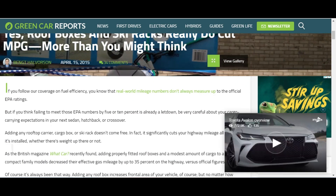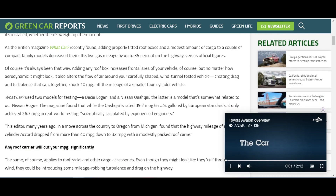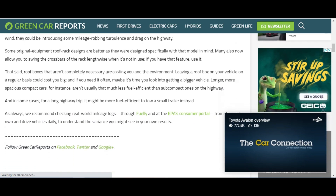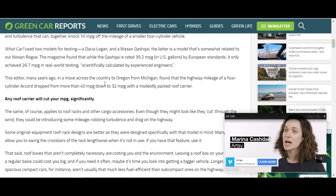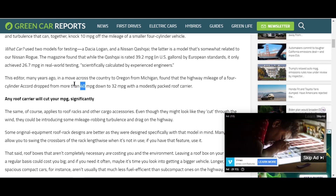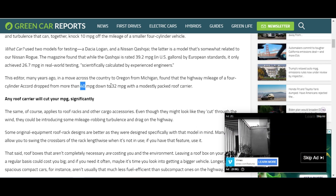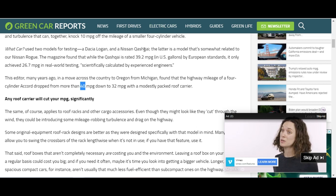I read through this article and it gave some really high numbers. It said it can cut your fuel efficiency by sometimes about 13%. On a particular Honda Accord used in their demo, the gas mileage dropped from 40 miles per gallon down to 32 — that's a difference of 8 miles per gallon. We didn't see anything like that in my case.